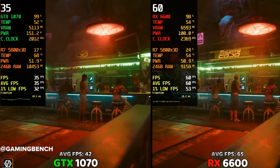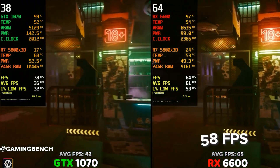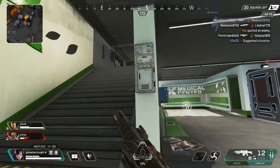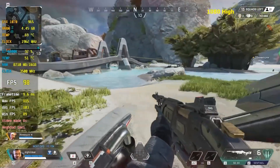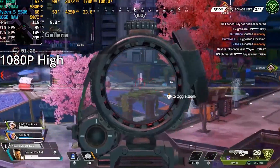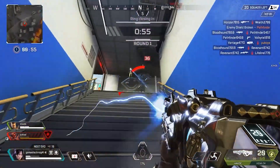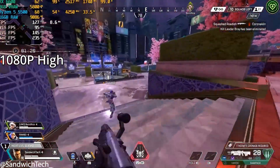Let's see how these two actually perform in real-world gaming. In Cyberpunk 2077 — a game that is brutal on hardware — the RX 6600 pulls ahead, averaging around 58 fps on high settings, while the GTX 1070 managed about 42 fps. In fast-paced competitive shooters like Apex, both cards deliver a smooth experience. The GTX 1070 holds a solid 120–130 fps on high, while the RX 6600 pushes a bit further at 140–150 fps. If you're rocking a high refresh rate monitor, both will serve you well here, but the RX 6600 has the edge in frame pacing and 1% lows.